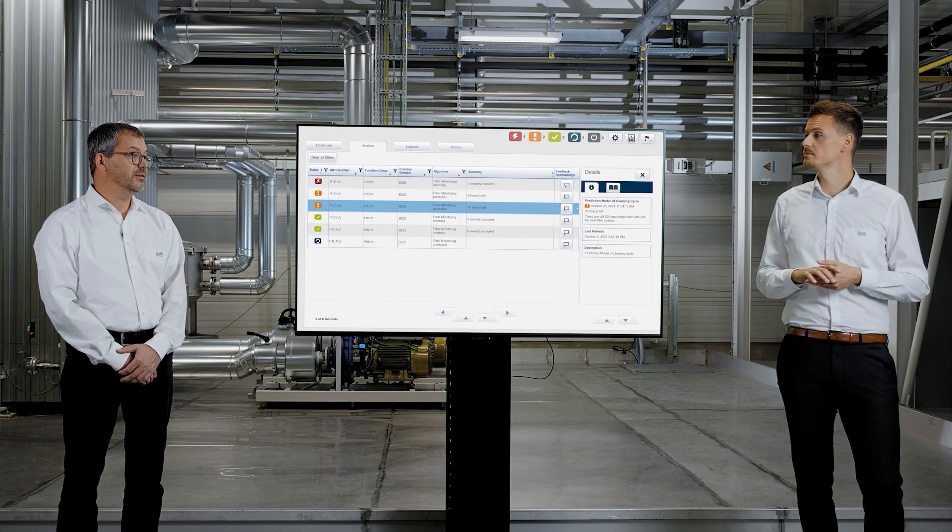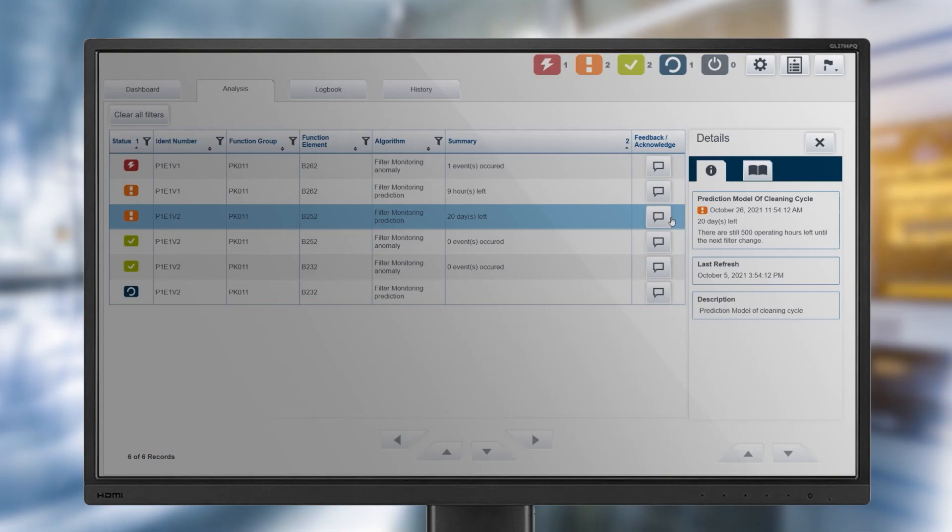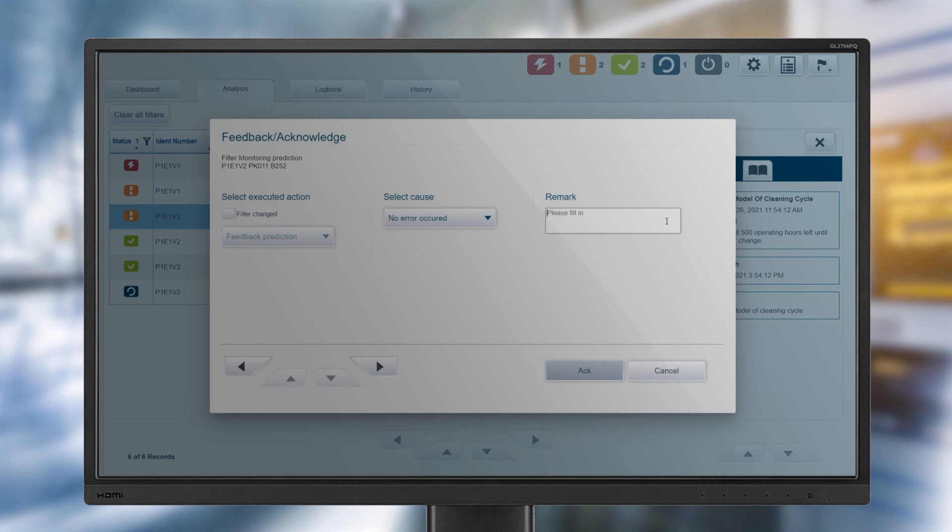What happens to the algorithm after the filter is replaced? Is there anything we need to be aware of? We have created a feedback function for this purpose. Here you can enter the data of the filter replacement and an assessment of the degree of contamination. The algorithm learns from each piece of feedback, making future predictions more accurate.